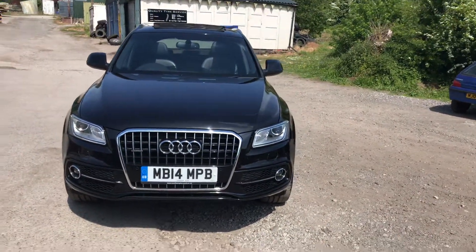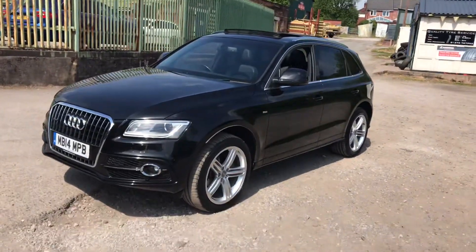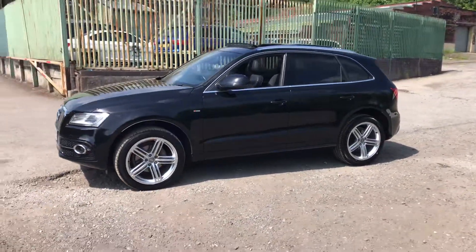It's a one owner car, comes complete with a full history. It's MOT'd with full history and a recent service, ready to be driven away today. You can literally pop down and drive the car away from our site any time — we are open 7 days a week.